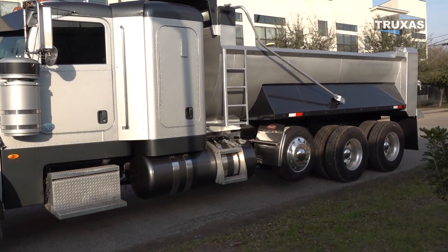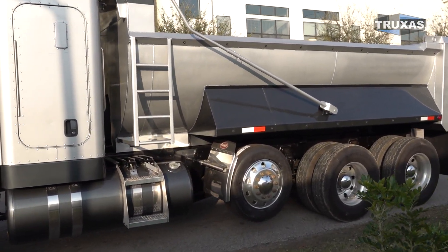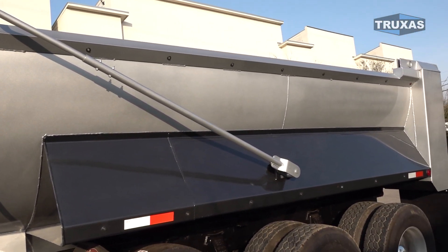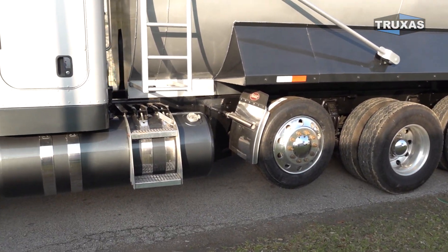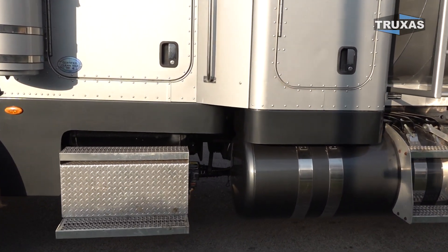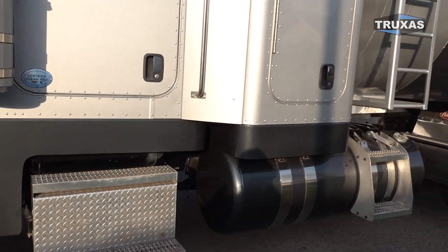It has a 17-foot Boulder Lane dump body from Hall Lane Manufacturing on there with a little custom light package. I don't know if you can see all those little pinhole lights we got in that top rail and in that bottom fender. Got the steerable lift axle, the little 36-inch sleeper with the custom skirts on there. Those we had custom made and painted, as you can see.